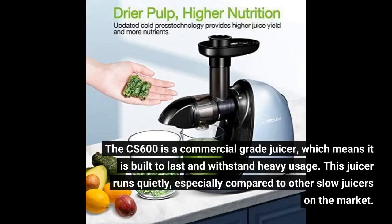The CS600 is a commercial-grade juicer, which means it is built to last and withstand heavy usage. This juicer runs quietly, especially compared to other slow juicers on the market.